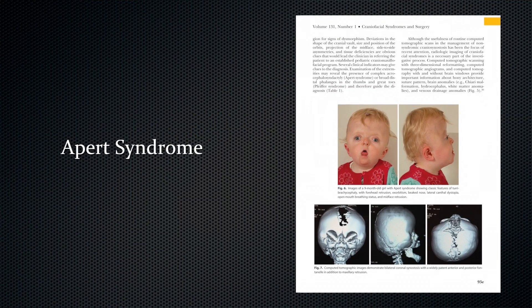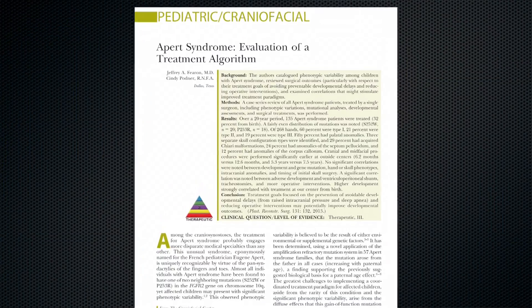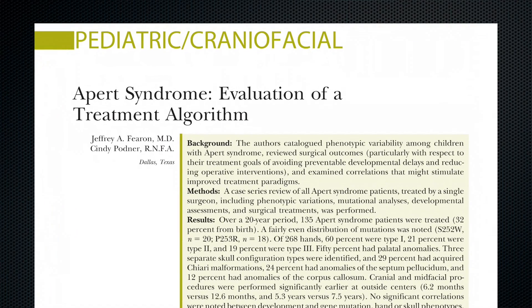Apert syndrome is characterized by bilateral coronal synostosis, mid-facial retrusion, and neurodevelopmental delays. In this review of 135 Apert patients over 20 years, Dr. Jeff Furon looks at ways to avoid preventable developmental delays, reduce the total number of operations, and improve treatment paradigms. It was surprising that the large number of procedures these patients underwent — 10 on average. The age at which procedures are initiated may affect the ultimate result, and importantly, continuity of care at a single center can improve outcomes. Tracheostomy and shunts, which we've suspected for years to have a negative effect on development, do indeed in this surgeon's experience.